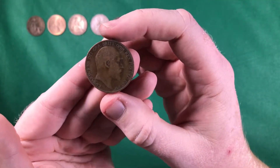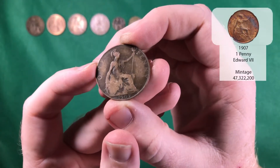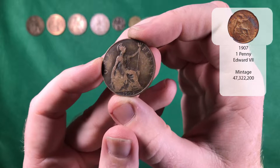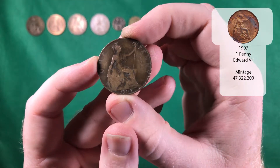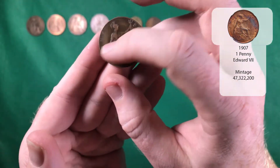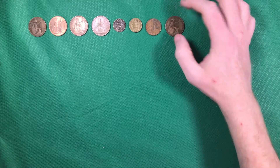And there we go — we've got an Edward the Seventh one penny from 1907. Just look at the dots around the outside and how much detail it still has, even though some of it's worn down. It's still got so much detail on it — it's absolutely brilliant.